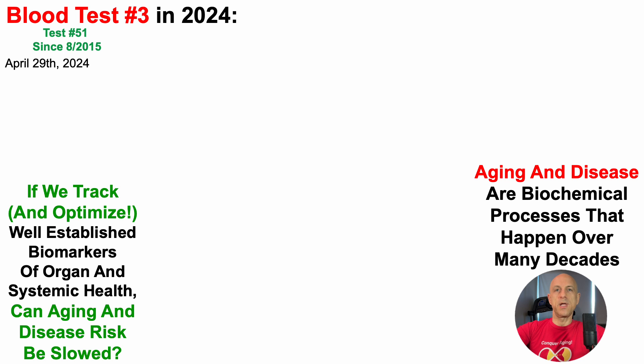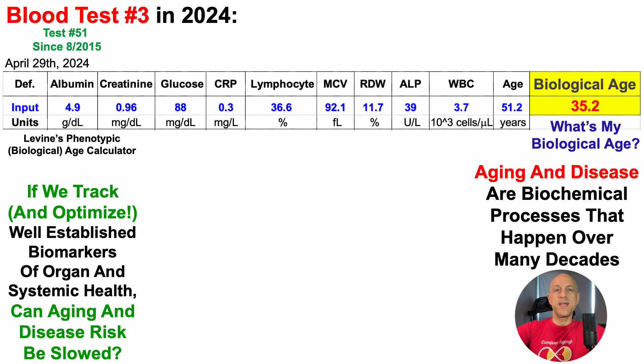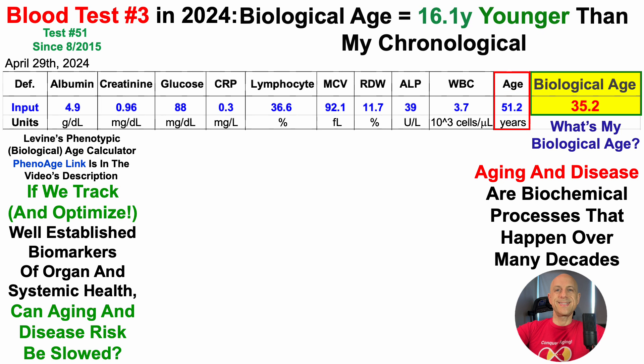Note that this is blood test number 51 since August of 2015. So what's my biological age? We can see that data here. This is using Dr. Morgan Levine's phenotypic age calculator as a metric of biological age. And if you have blood test data and want to calculate your own biological age using this test, there's a downloadable Excel link in the video's description. When entering these data, I get a biological age of 35.2 years, which is 16.1 years younger than my chronological age.